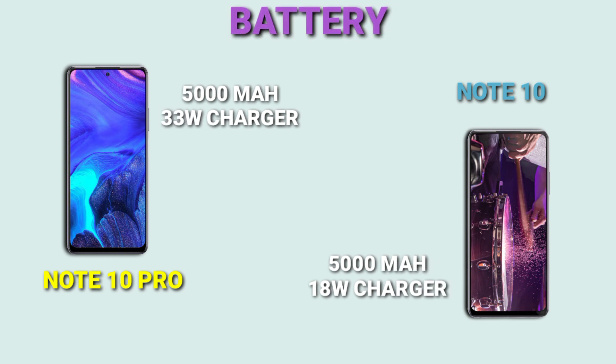Moving on to battery, both devices have the same 5000mAh battery. However, the Note 10 Pro has a faster 33-watt fast charger, while the Note 10 has an 18-watt fast charger. So those are the key features of both devices.